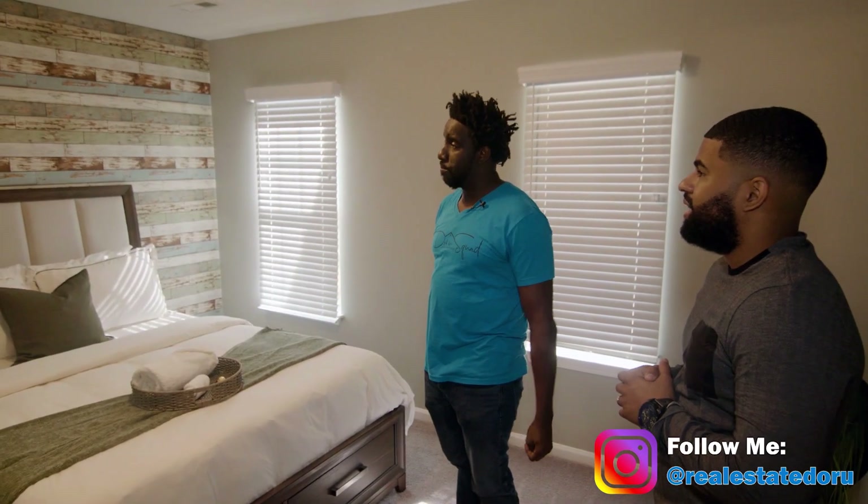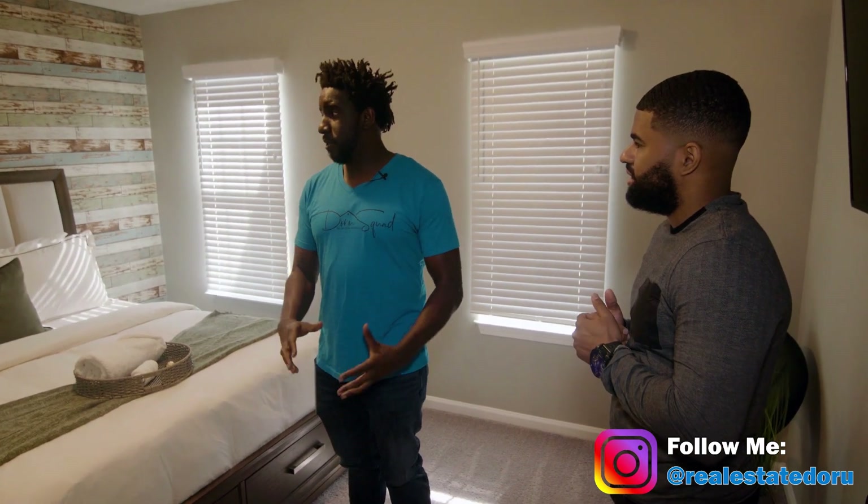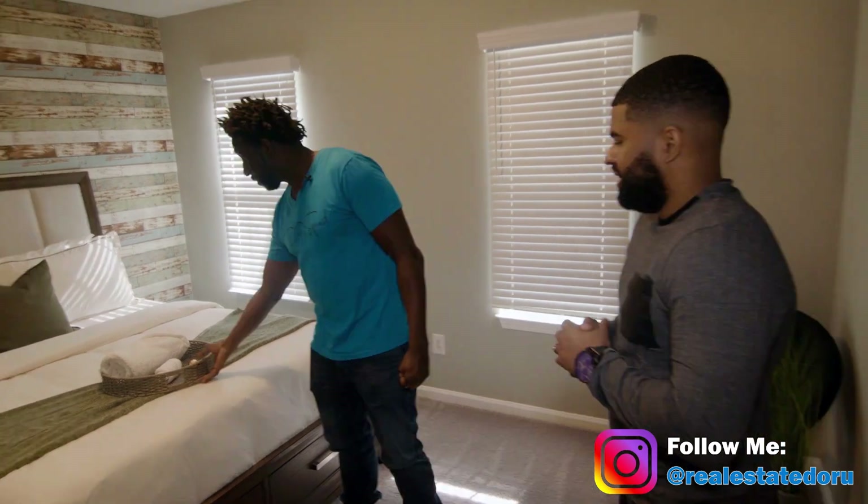Here's one of the guest bedrooms — I see you went with wallpaper, which is beautiful. With your Airbnbs you're giving an experience, and with that experience comes peace, tranquility, coziness, and comfort. This is really neat.